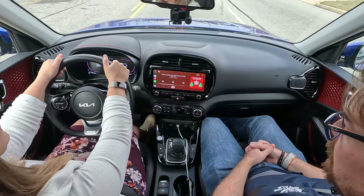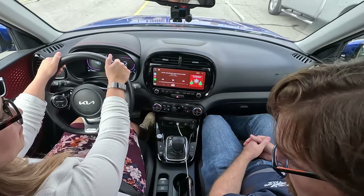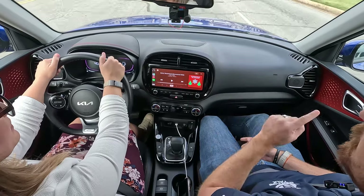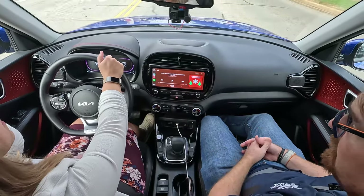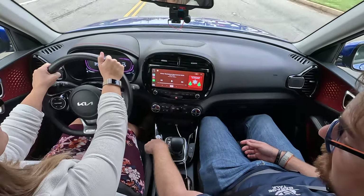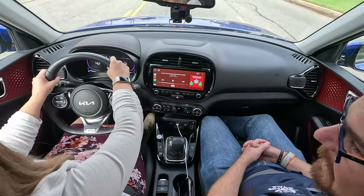We do get fun stuff like dual-zone automatic climate, heated front seats, Qi wireless charger, USB-A, USB-C, and good storage. It's an easy infotainment center to navigate with wired Apple CarPlay and Android Auto — 10 and a quarter inches of screen real estate. Typical Kia interface; we've liked them all. The engine start-stop button to turn it on is in a unique place, but it's not buried behind the steering wheel.